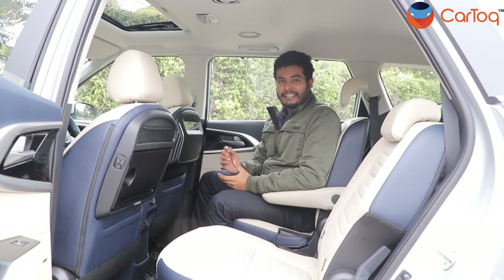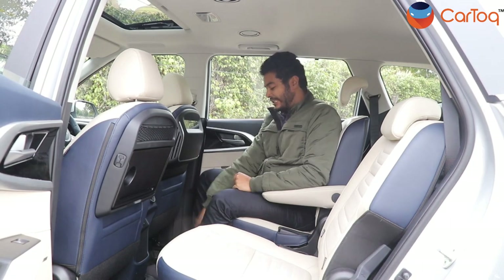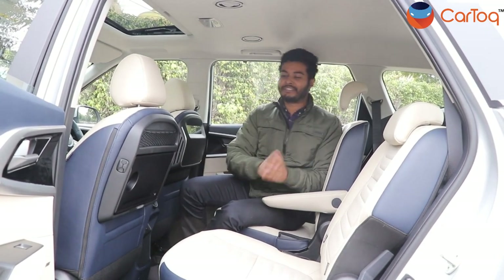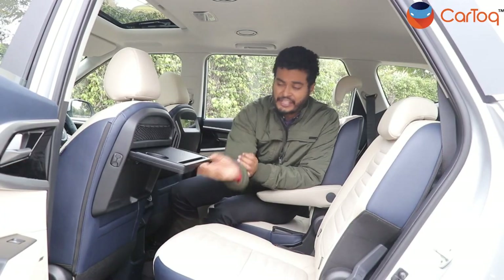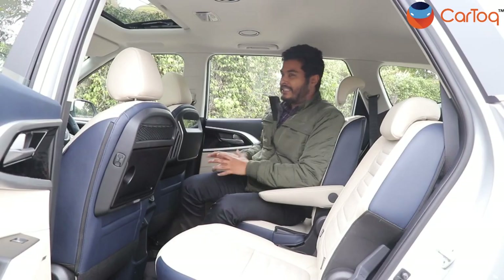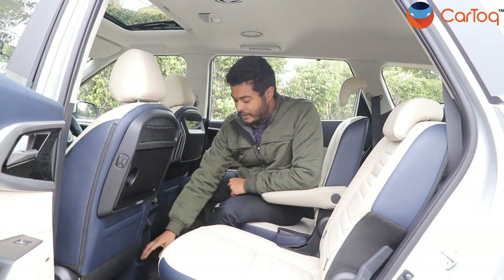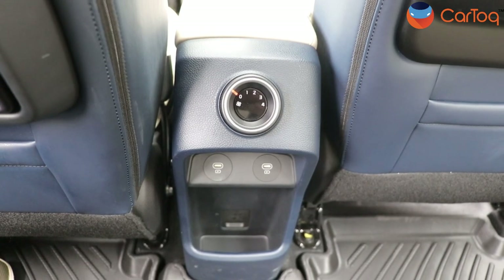We are in the second row seat of the Kia Carens and this is the six-seater version, which is why you get captain seats. One seat is adjustable; however, the other one doesn't adjust because it's the one that tumbles down. Apart from that, you can see a lot of space around here — there's a tray that you can open to eat food or place your laptop on the move. This side gets a smart air purifier system integrated into the seat itself. You also get a small center console and two USB chargers here as well.